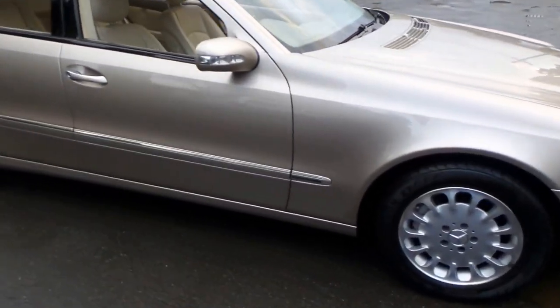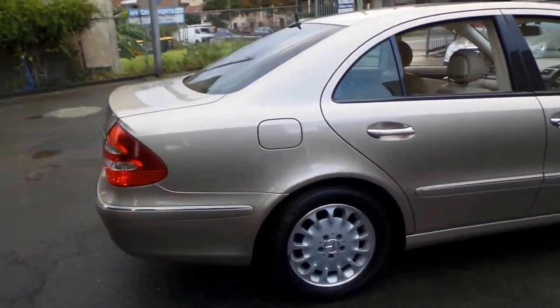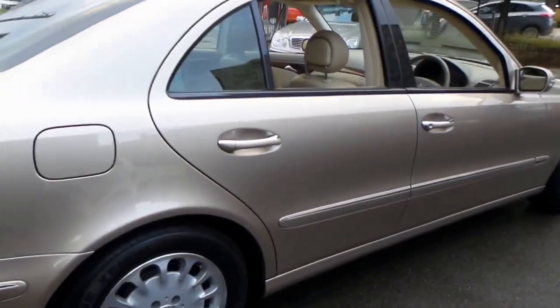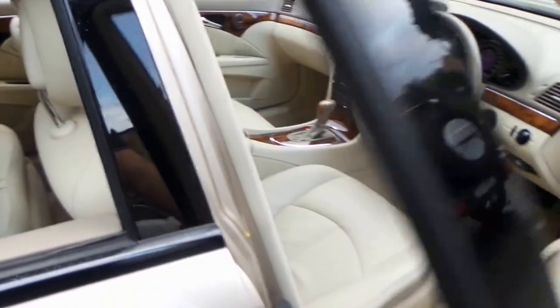This 2003 Mercedes E320 is simply stunning. It's done 175,000 kilometres, but you'd certainly never know it. This car is in immaculate condition — from the interior, to the exterior, to even the wheels.